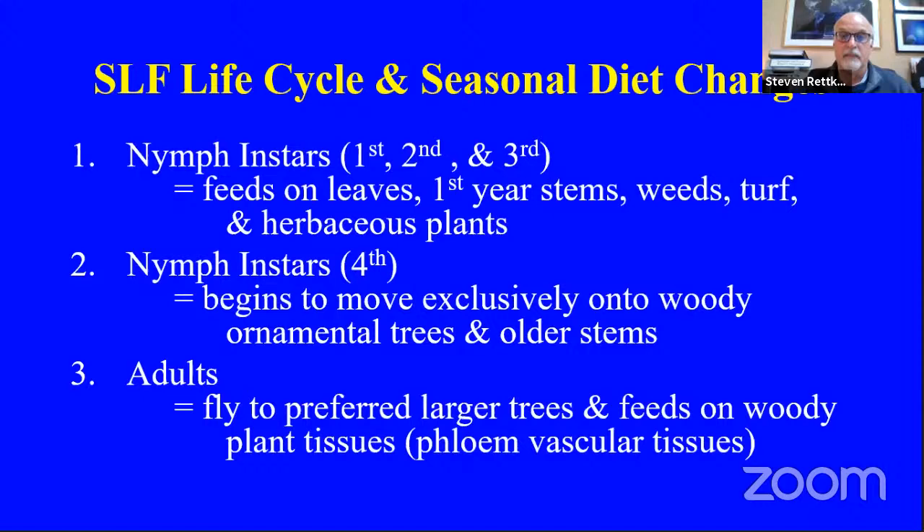Early instars feed on roses, grapes, weeds, sumac, and tree of heaven. All spotted lanternfly life stages can feed on tree of heaven throughout their entire life cycle. They can develop quite well on it. They begin to migrate as they reach the fourth instar and adult stage. The first three instars, when they hatch on a tree, will migrate up and down — moving to the higher canopy to feed on leaves and succulent young shoots, then climbing down to feed on herbaceous plants or weeds below.